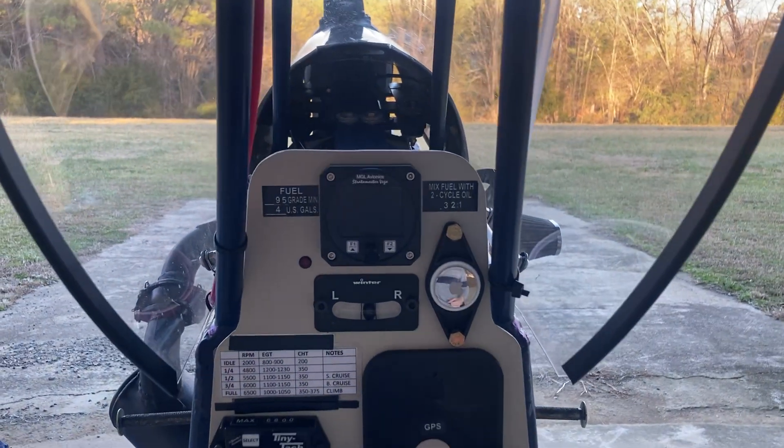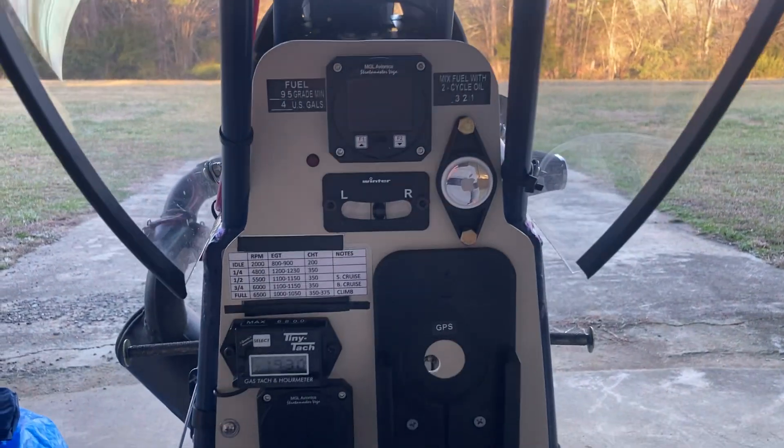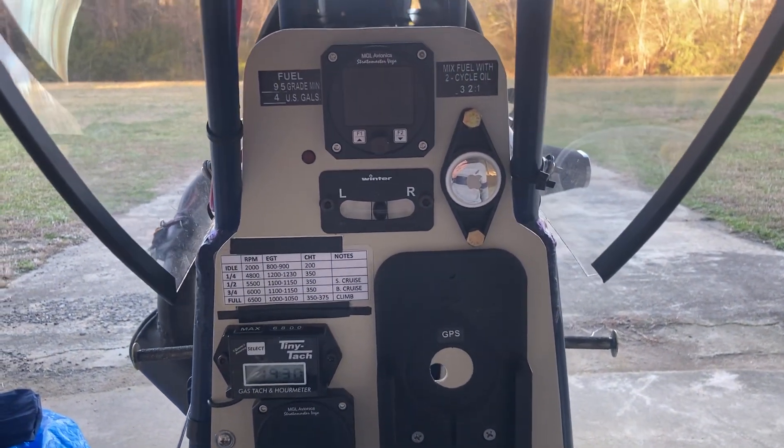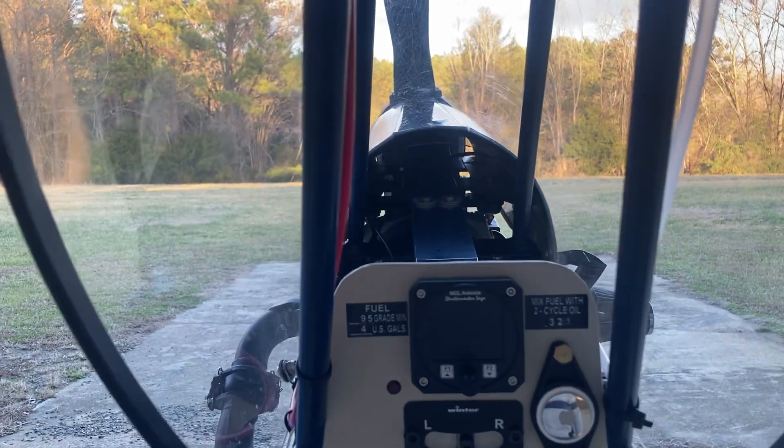What is up guys? We are back at the hangar today. I'm in the cockpit of the plane, but I'm not gonna fly it right now. I haven't flown it at all myself. My dad has flown it a couple times. I'm gonna get a video up soon of one of the flights.